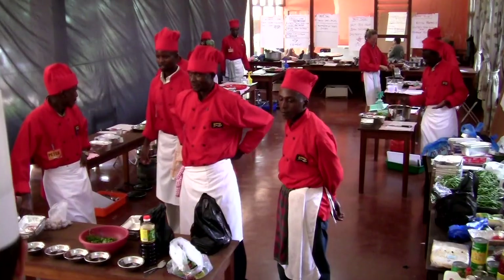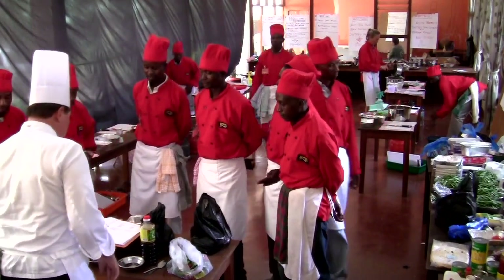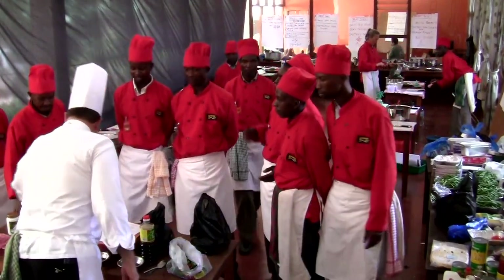One thing we didn't pull out yet was the nice sliced avocados. We got these local avocados, and we could just simply squeeze a little lemon juice or lime juice on them, and we'll serve those with the fajitas. Tusker employs ten mountain chefs, and all of them work exclusively for Tusker Trail.